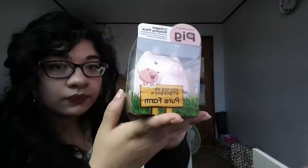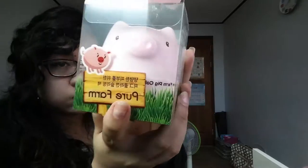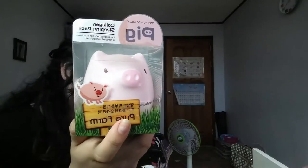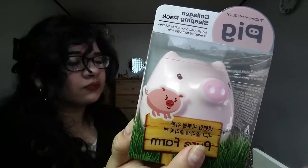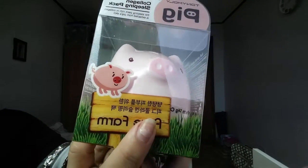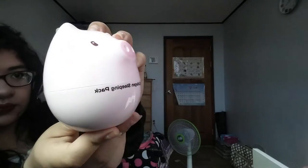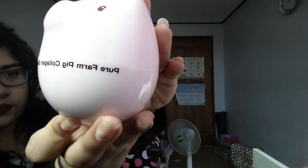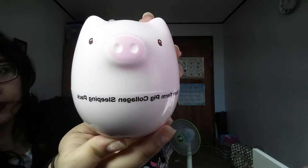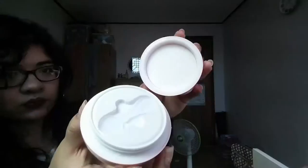Now I have my Tony Moly haul from Daiso. This is a pig collagen mask — not made from pig obviously, but it's in a pig-shaped container. I bought it because the container is really cute. I own a guinea pig so anything pig-related is a must-have. I haven't used the product yet, which is why you can't see anything inside — just a spoon.